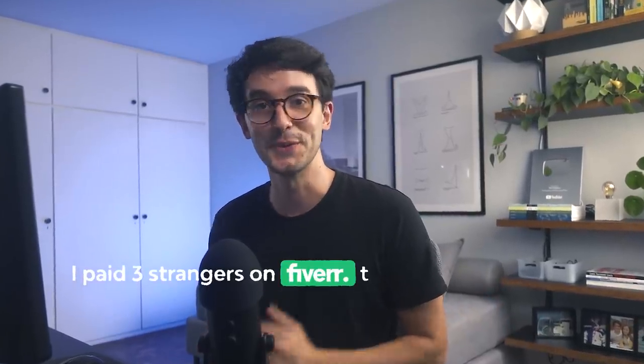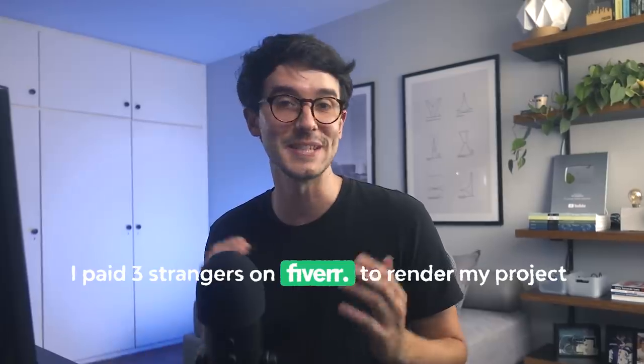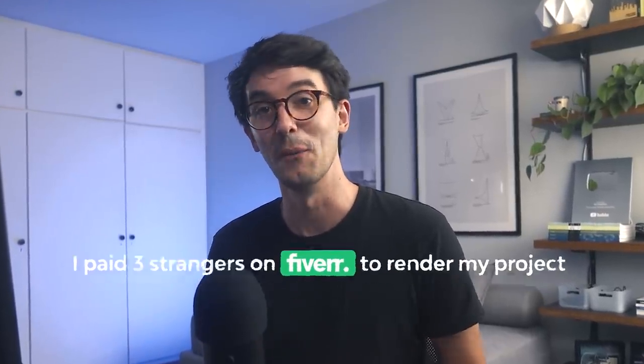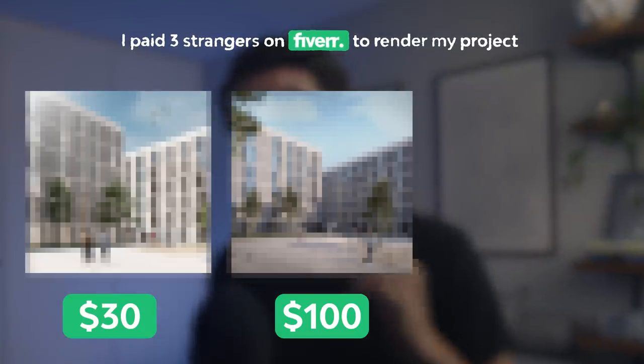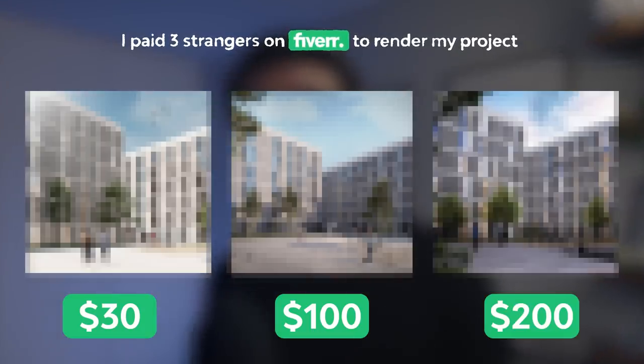I paid three strangers on Fiverr to render my project. Each of them got the same briefing and requirements, but one was $30, the other $100, and the last and most premium one $200. I'm really excited to see how each image turns out.